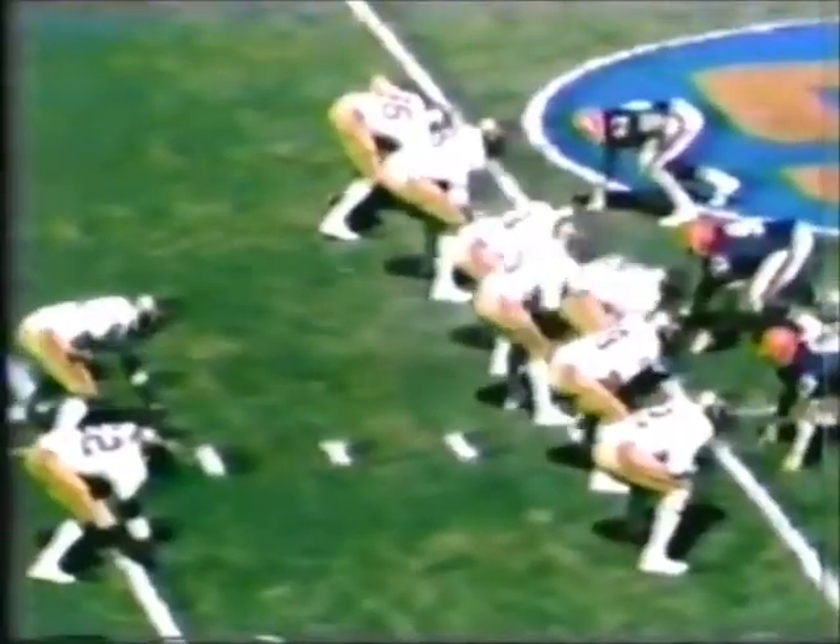And he's going to be not so fortunate this time — very strong, loss of one. Second and 11. Jordan back to pass, now downfield, he shoots — complete to Flowers. Flowers to the 30.